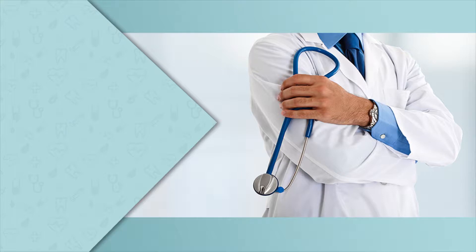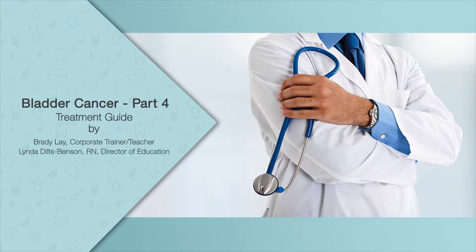Hello, Edutainment Studios and Access Healthcare welcome you to Bladder Cancer Treatment Guide. This module is part 4 of a 7-part series on bladder cancer.